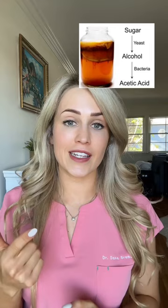Kombucha is a fermentation of sweetened tea, so when bacteria and yeast break down sugar, they release carbon dioxide. The kombucha is left to ferment for an extended period, whether during the initial brewing process or during storage, carbonation can build up. The carbon dioxide made by the yeast has nowhere to escape and pressure builds up inside the bottle. This increased pressure can cause the bottle to explode when opened.